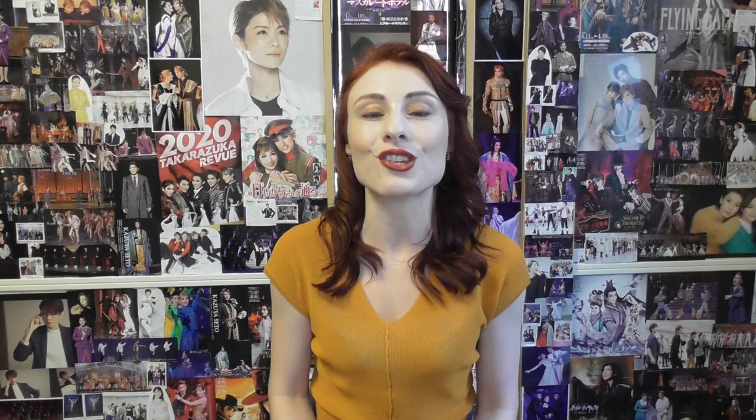In next week's episode I'm going to be looking at an important consideration for all Takarazuka actresses, as I attempt to answer the question: how are Takarazuka actresses' stage names decided? I really hope you'll tune in. And if you've been enjoying this series so far, please don't forget to like and subscribe. Thank you so much for watching, please take care. Bye!